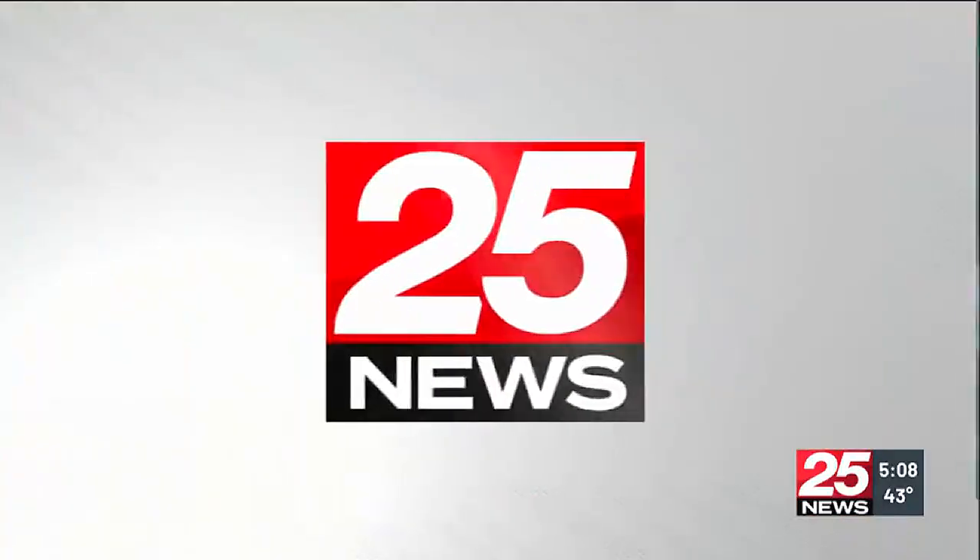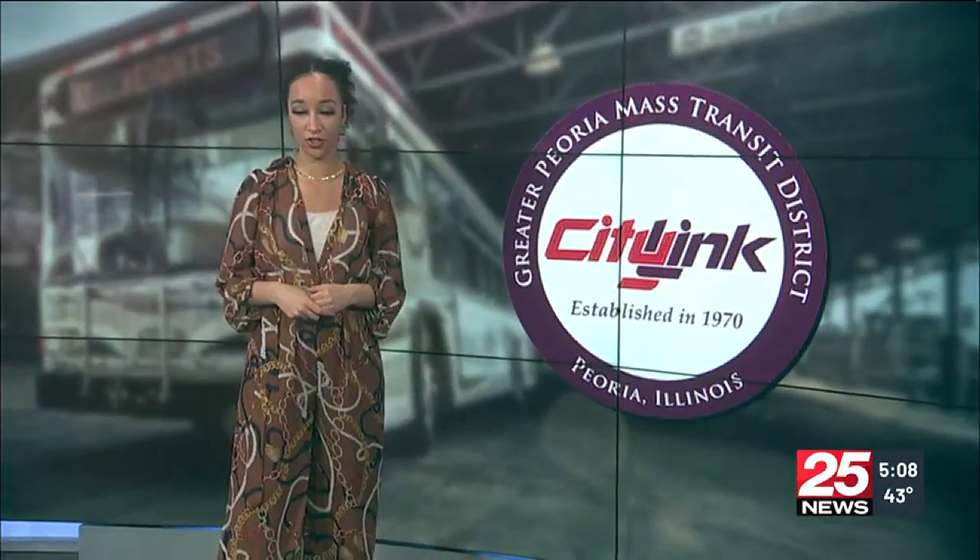The pieces feature local favorites like Pierre Marquette Hotel, Avanti's, and Burger Barge. The artwork is open to the public at the Downtown Transit Center.